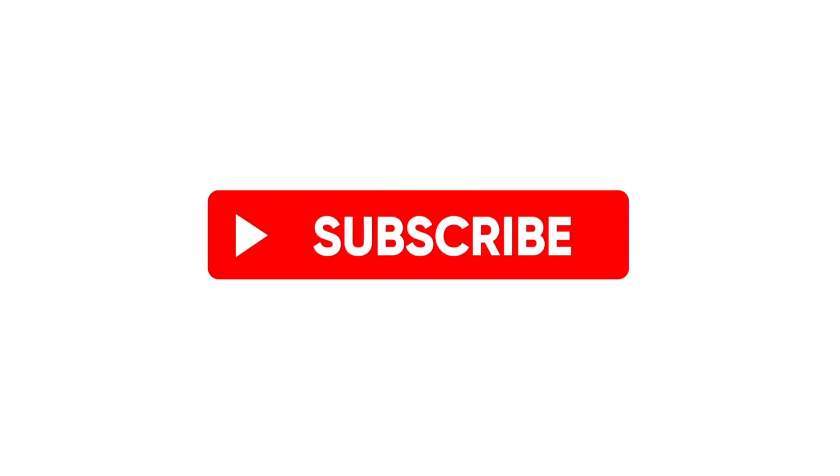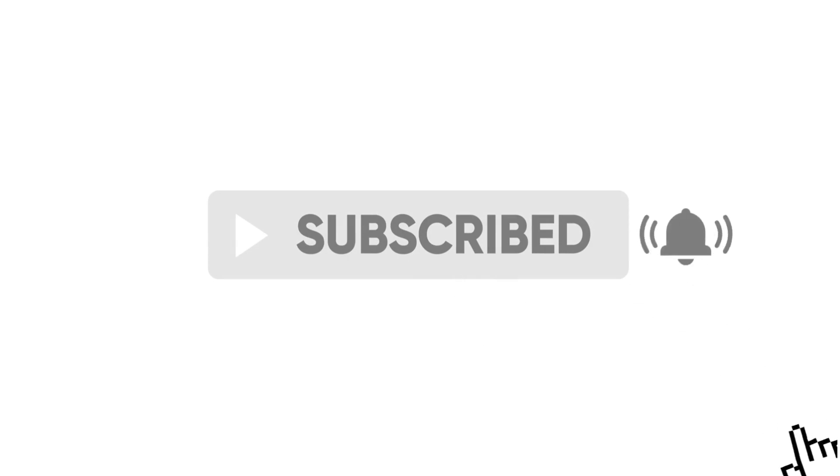So stick around and subscribe if you haven't already, so you can finally create that brand that you are proud of and confident enough in to show up.